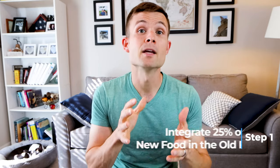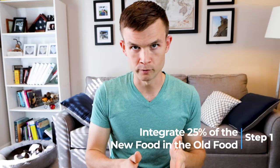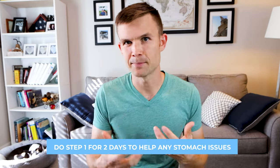Step number one is to integrate 25% of the new food into your dog's old food. You'll want some of that old food leftover because you're going to be mixing them together. So if you fed your Boston Terrier a cup of kibble, scoop a quarter cup away and put in a quarter cup of the new food. You're going to do this on day one and day two. Doing it this way is going to help with any type of stomach upset.